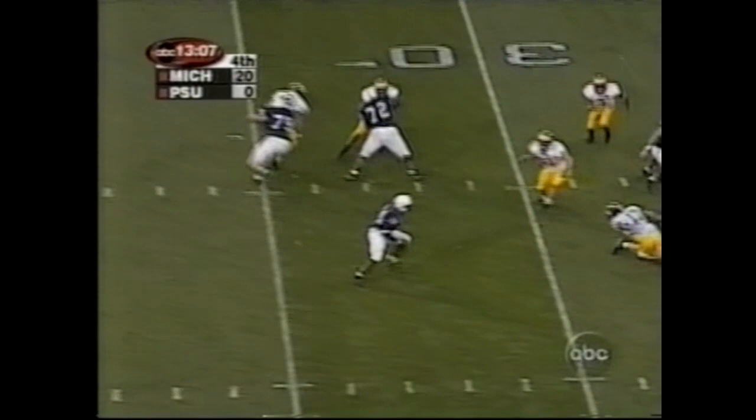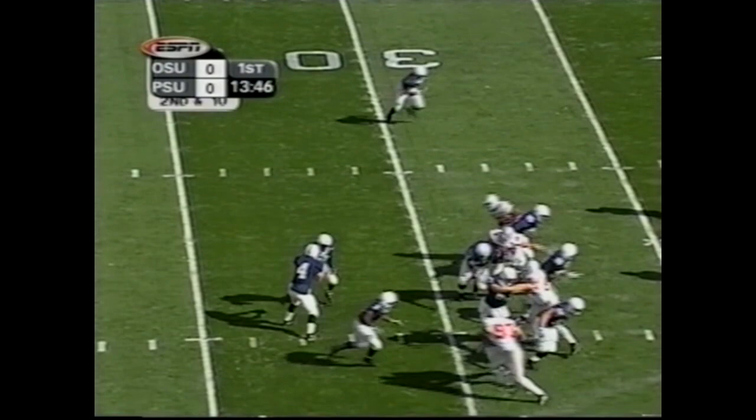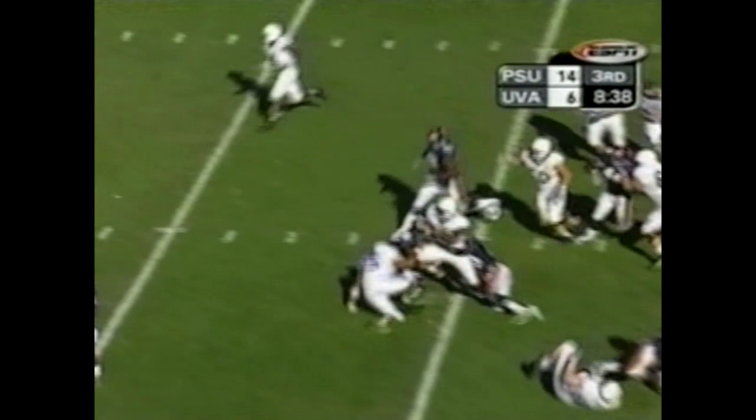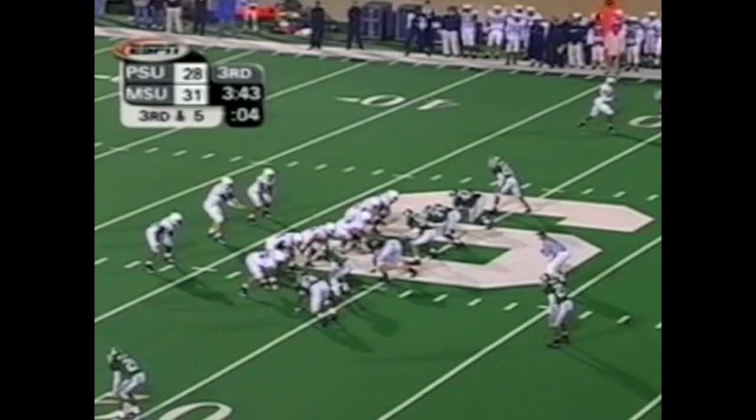Here's a handoff to Omar EZ. Inside handoff for Omar EZ and he breaks it out. Here's Omar EZ, the ball carrier, picking out holes for himself.